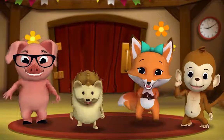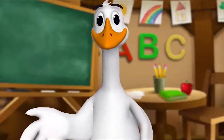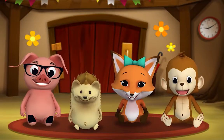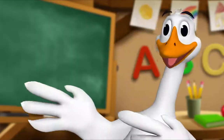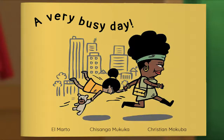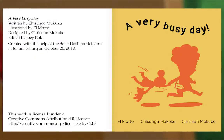It's story time! Yay! Get around, everyone! What book are we reading? We're reading this one! This story is about a little girl who spends the day with her mama. Let's see what happens! Let's begin! 'A Very Busy Day,' written by Chisanga Mukuka, illustrated by El Marto, designed by Christian Mukuka.